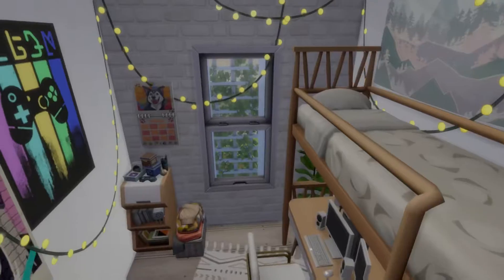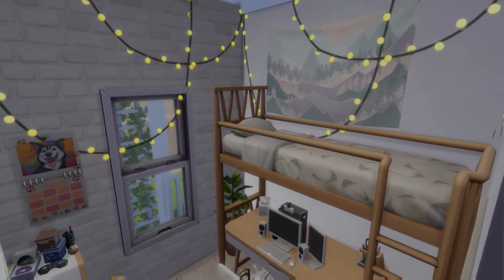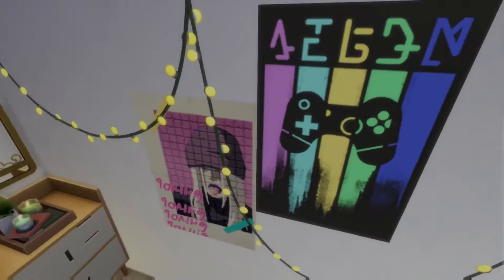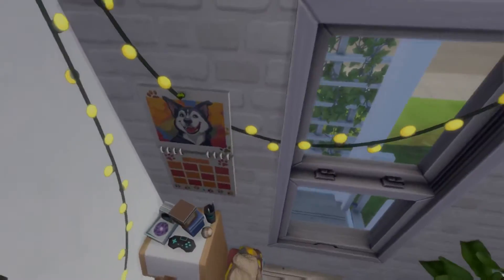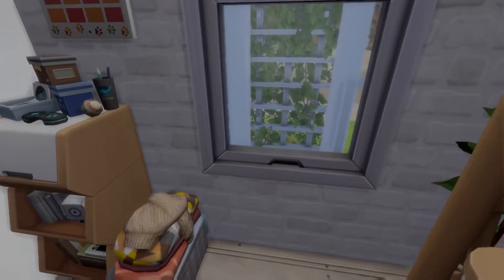I did try to use pieces from different packs, so this is unfortunately not a pack-limited build. Going into the bedroom, I used quite a few things from the High School Years pack — like the streaming station, the chair at the desk, and the posters. I gave it that Tumblr aesthetic feel.